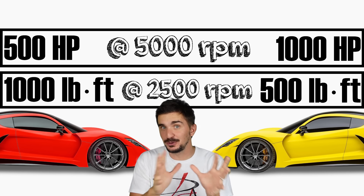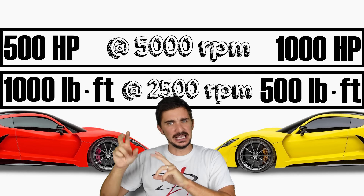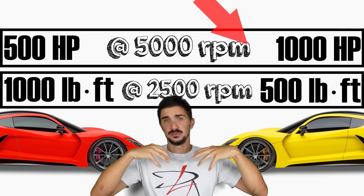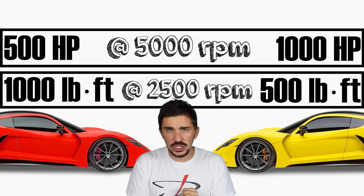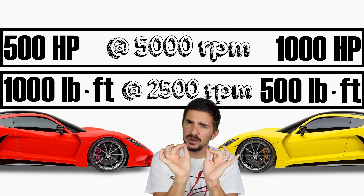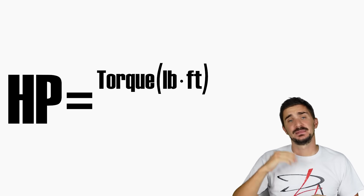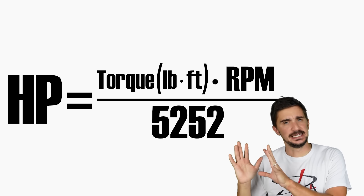If you already know a bit about horsepower and torque, you might have noticed that there's a problem. In fact, one of these vehicles — slash engines — is actually impossible. And to demonstrate why and explain the first very important lesson of our video, I'm going to use this very simple, very convenient little formula, which says that horsepower equals torque in pound-feet times RPM divided by a constant of 5,252.